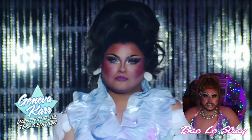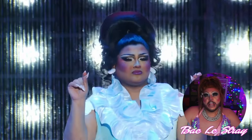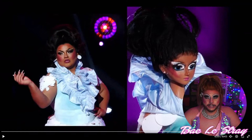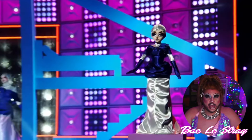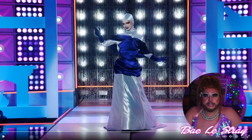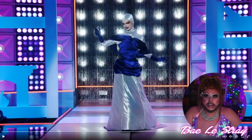And next up, we have Geneva Carr. She looks cute, she looks simple, nothing special. I honestly think I would wear it — it's a bae! And next up, we have Dawn, and Dawn is serving us Buzz Lightyear Realness. I really don't like that blue dress on top. I kind of wish the silver one was either a bodysuit or the blue one wasn't even there. But overall, it's a bae!